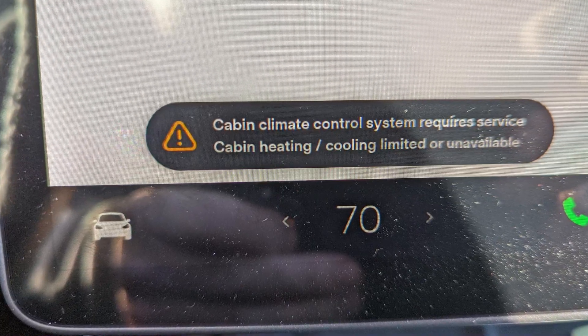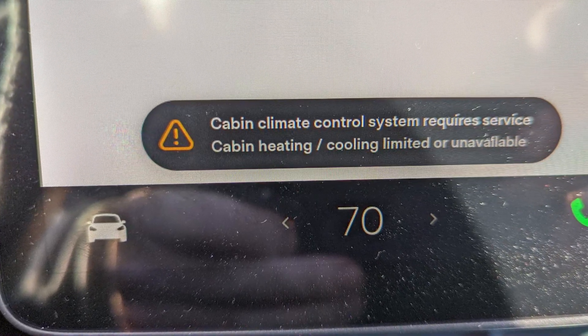When you see the 'cabin climate control system requires service' message in your Tesla, it means that most likely your heating and AC will not work.